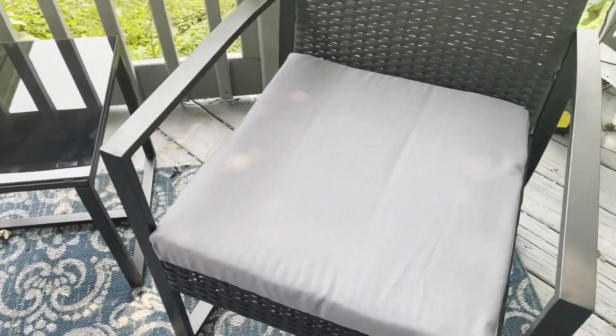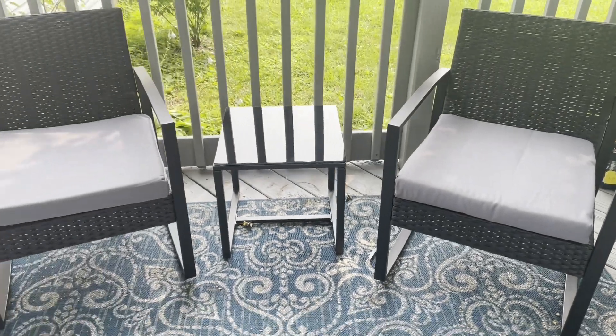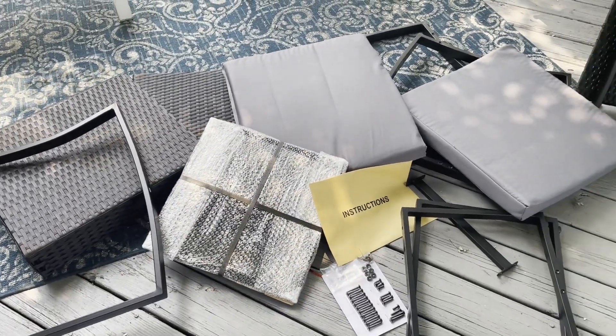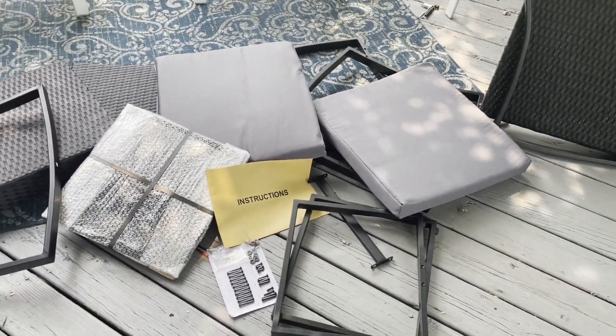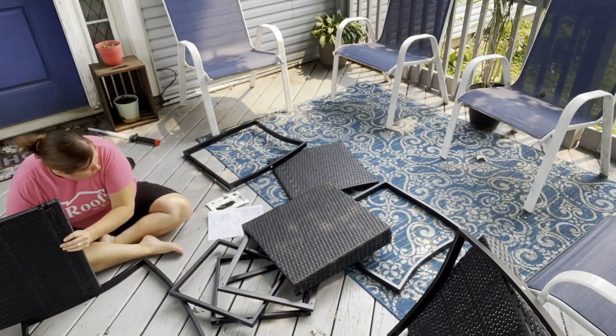It comes with three pieces. There's two rockers and this tempered glass table that sits in the middle that you can put anything on that you want. I love the way that it came. The glass came packed very well. I was not worried about it breaking and it came with everything you need, including the tools to put it together.